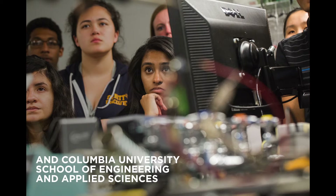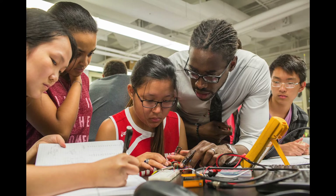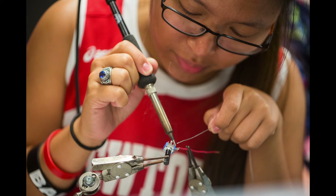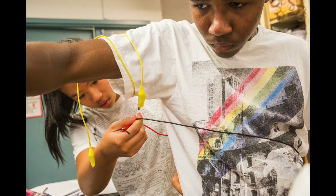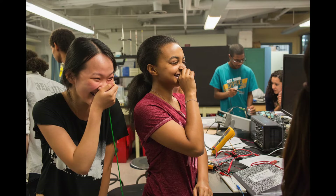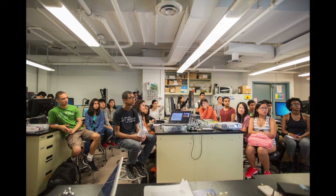My favorite thing about HK Maker Lab is the hands-on experience we had in working with my teammates. HK Maker Lab is that once-in-a-lifetime kind of experience. You get to meet people from different kinds of backgrounds and different kinds of experiences.